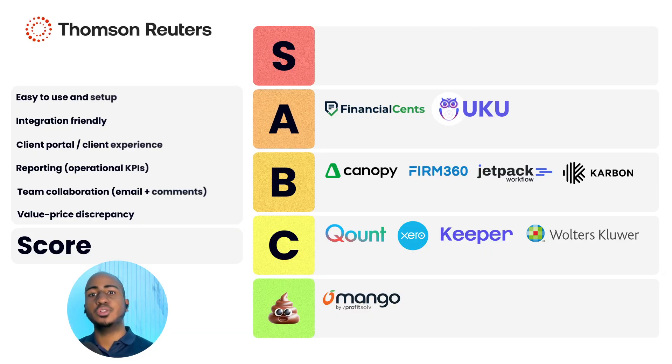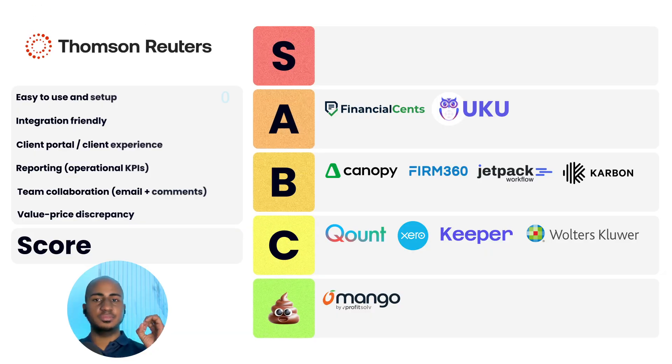App number twelve: Practice CS. Ease of use: zero. Integration-friendly: zero. Client portal and experience: zero. Reporting: one. Team collaboration: one. Value price discrepancy: one. Total score of three — crap tier. Every time I see a website with an interface that looks like it's from the 80s and they're talking about hardware requirements, that's a massive red flag. Not a tool I would consider at all.